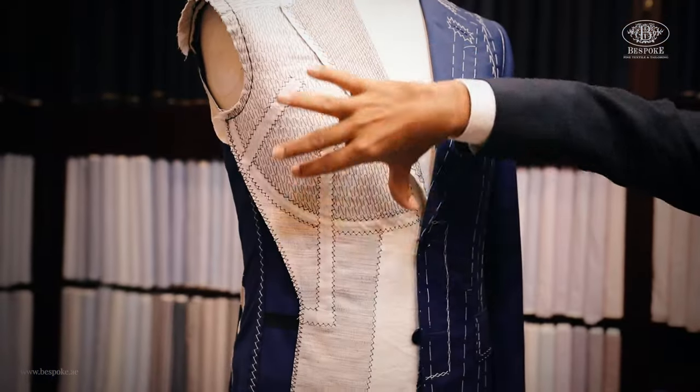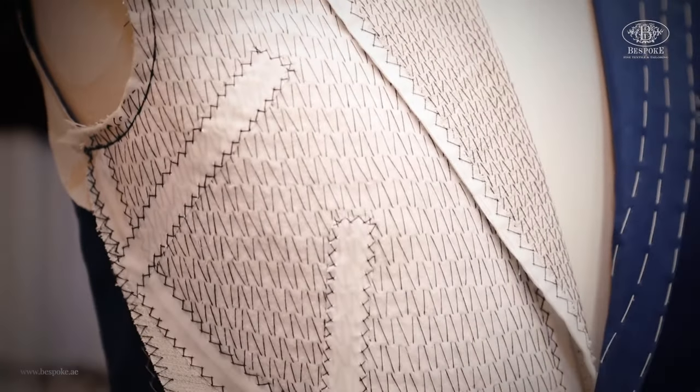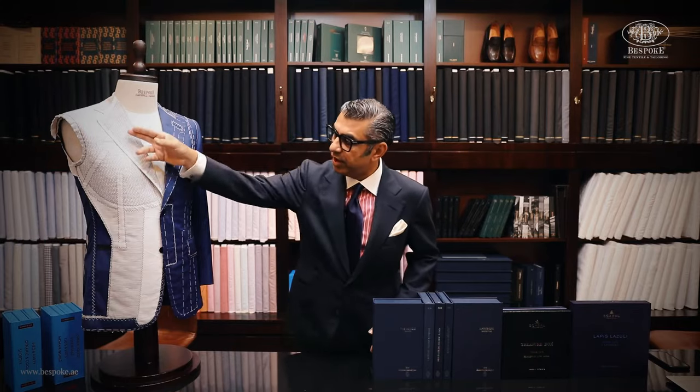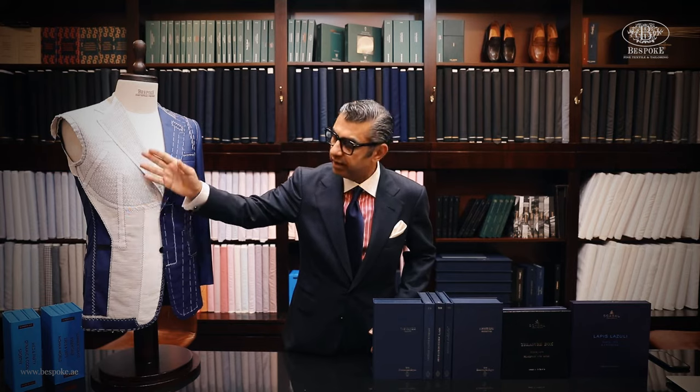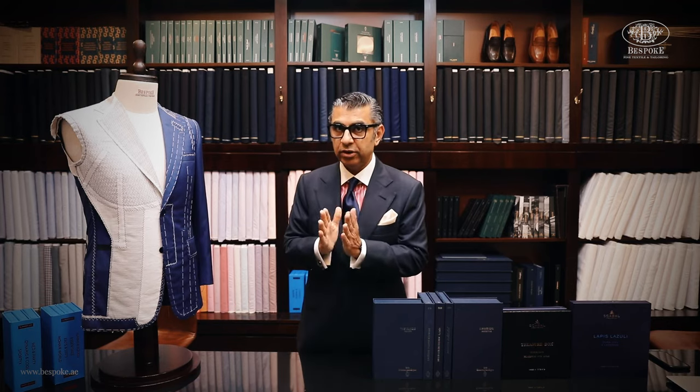Because of this — the skeleton on the inside. The skeleton, meaning the canvas, the hair canvas, brings the shape. A custom-made jacket does not have a full skeleton on the inside; they only have a very short skeleton, and the rest of the volume is created by sticking a canvas on the backside — it's called a fused jacket. Whereas in a bespoke garment, the volume is created by fusing and interlining on the backside at a high temperature.